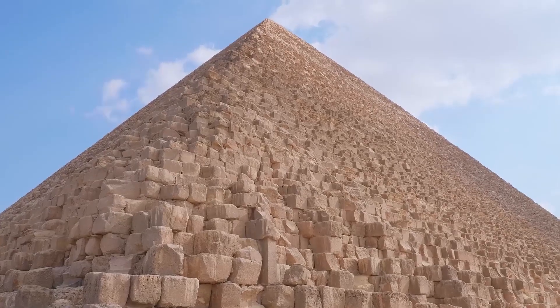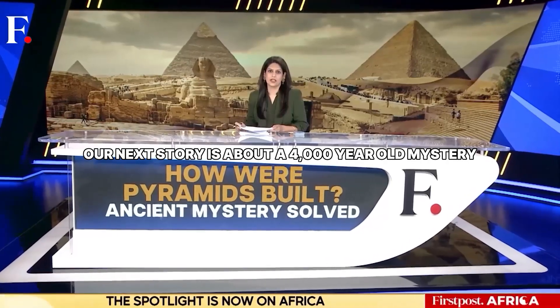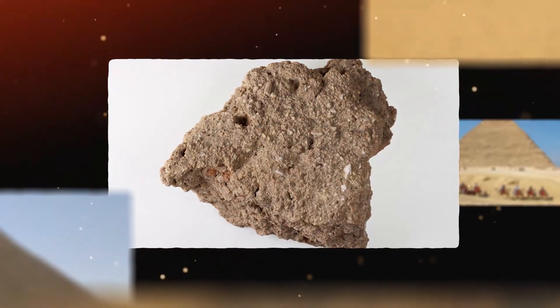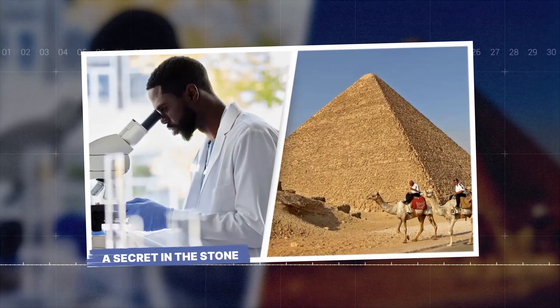For centuries, we've asked how the pyramids were built. Our next story is about a 4,000-year-old mystery. How were pyramids built? Now, a more terrifying question emerges: what else was built into them? A secret in the stone.